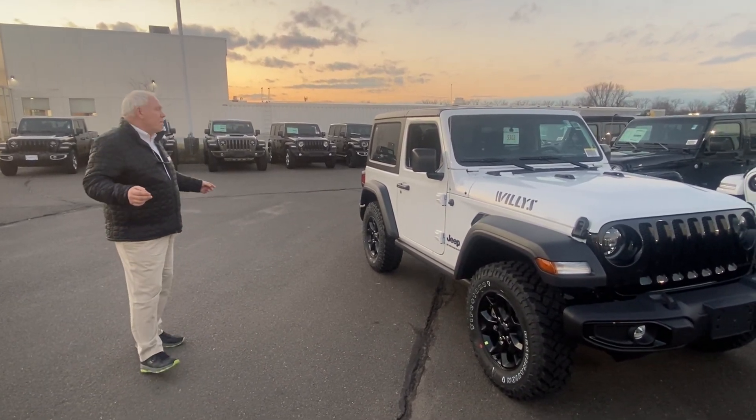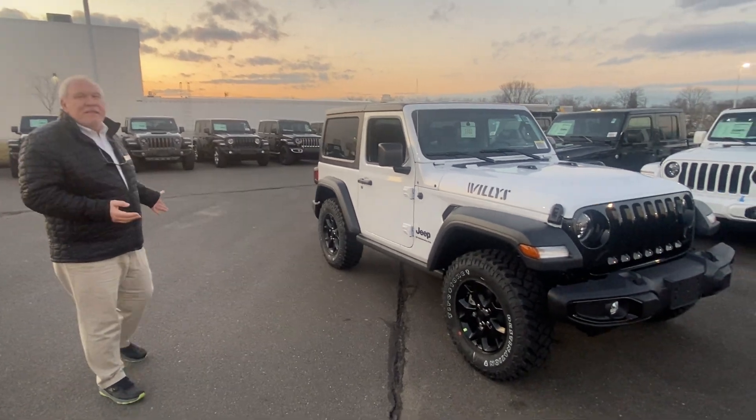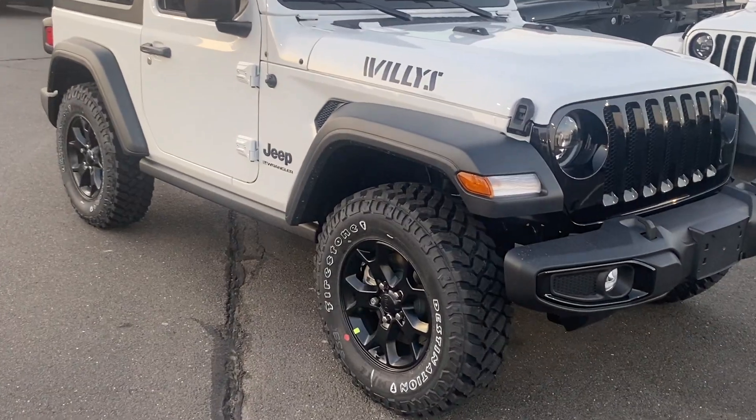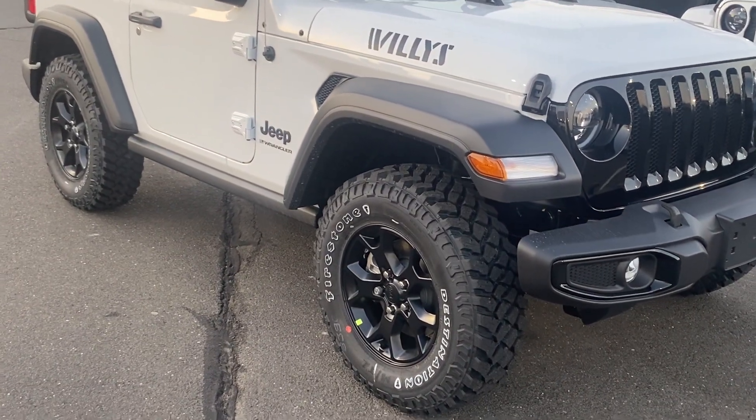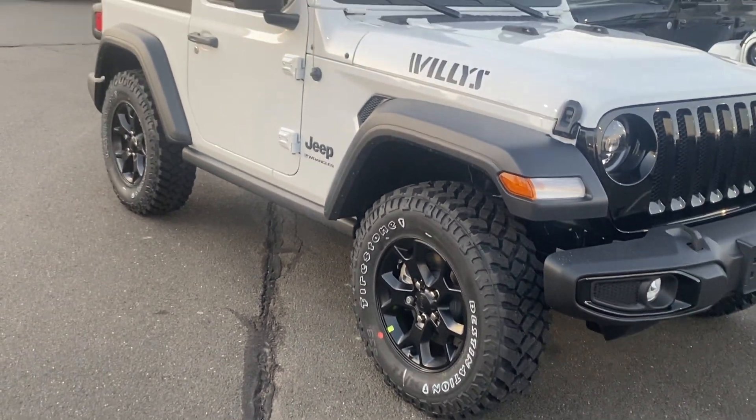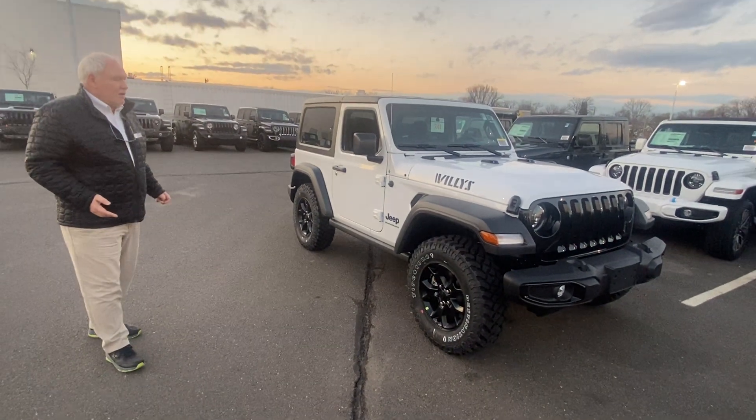Third thing, you get a lot of the stuff that you get in a Rubicon, without spending Rubicon money. Enormous off-road capability here — legendary, without a doubt.